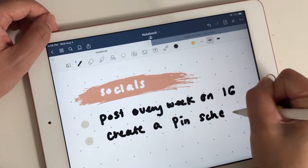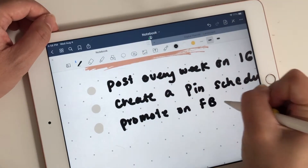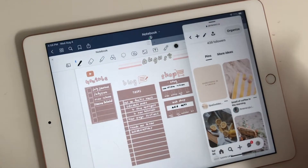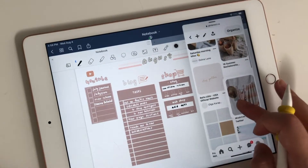And for my socials, I've been really slacking on socials. I really need to get back on Instagram and Facebook and promote my stuff on Pinterest. So I have goals to be more active on social.